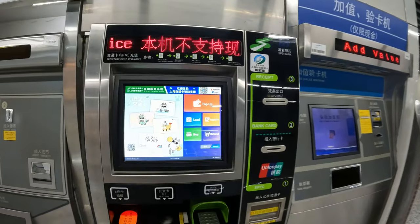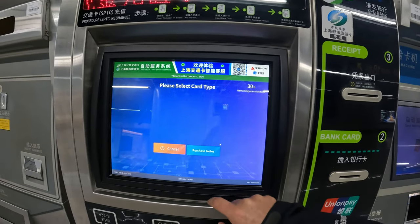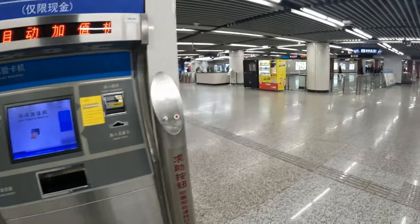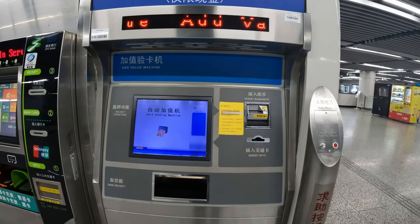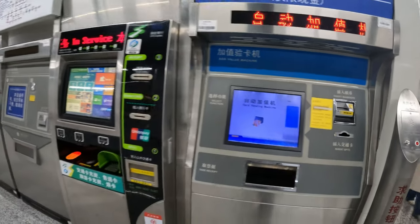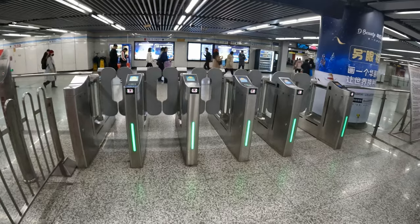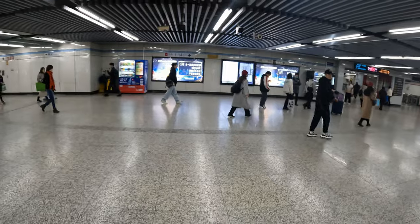At the standard machine, only the standard card is available and you can see the 20 RMB deposit — for different cards you'd need to go to the service desk. There's also an add-value machine you hardly ever see anymore, which does the same thing. I've noticed the metro is changing the three-bar gates into newer ones that stop people jumping over or under.